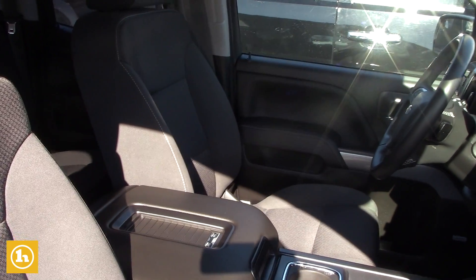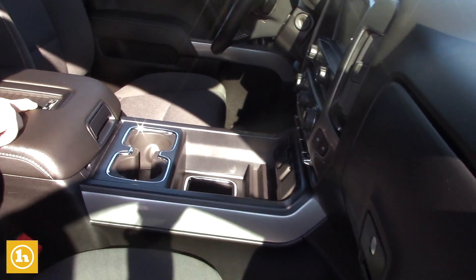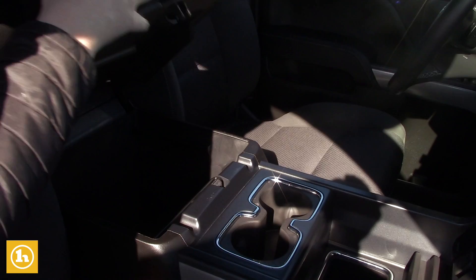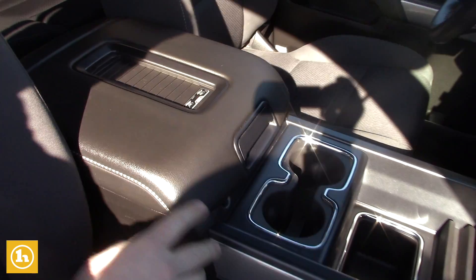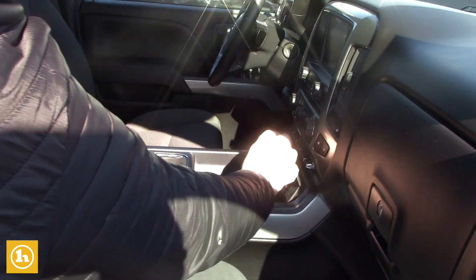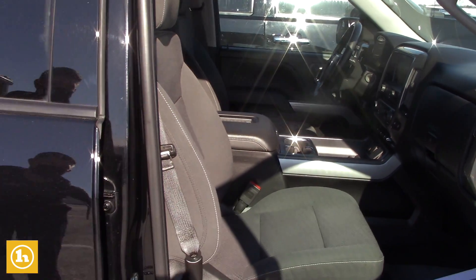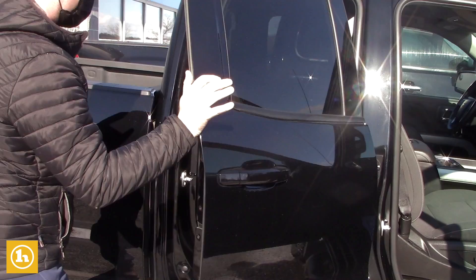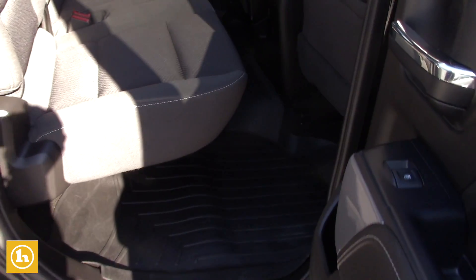This also has bucket seats, which is a step up from your standard bench seat, giving you a lot more center console storage. You also have a wireless charger and there's even room for a filing cabinet in there for files or anything work-related. You also have a house plug-in in here as well, and heated seats, so it's pretty well loaded.